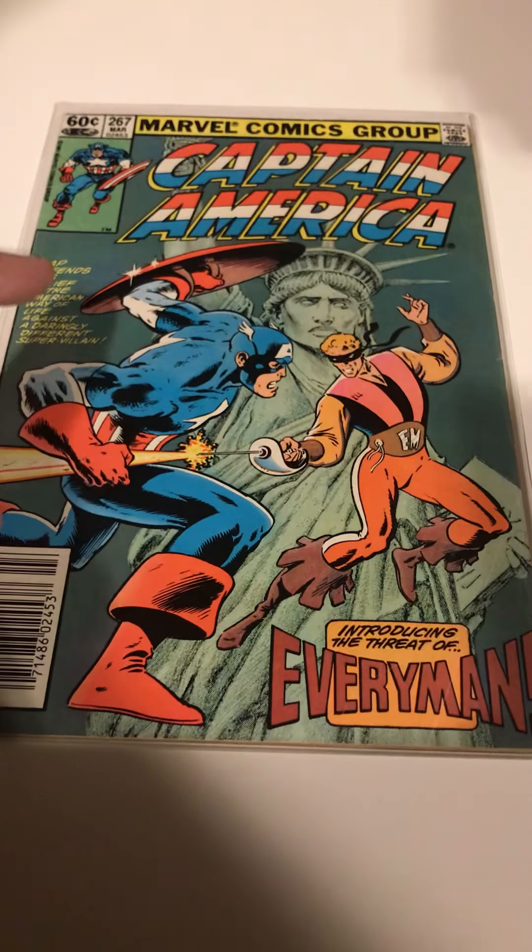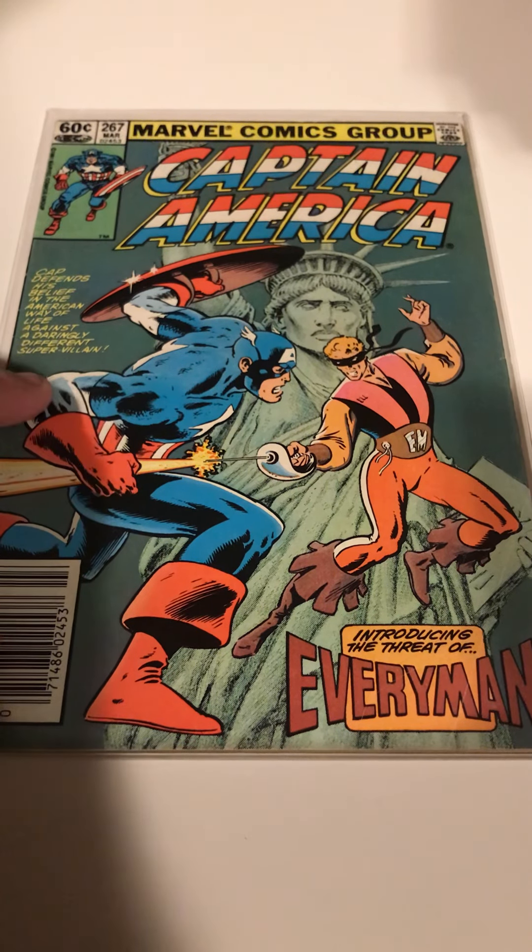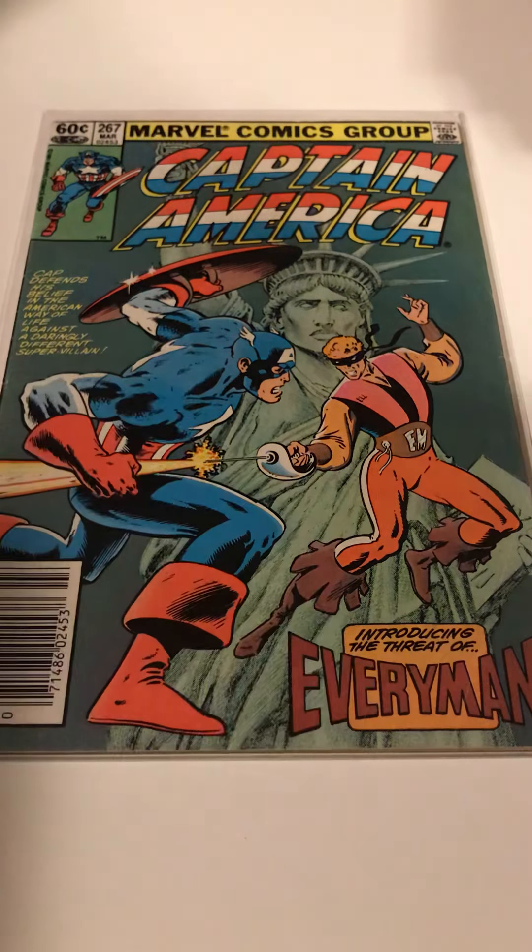Sticking with the Avengers, I was really surprised to find issue 267 in a dollar box. It's not a direct issue, it's got a few spine ticks, but for a buck and it's one that I didn't have — it does complete a hole.